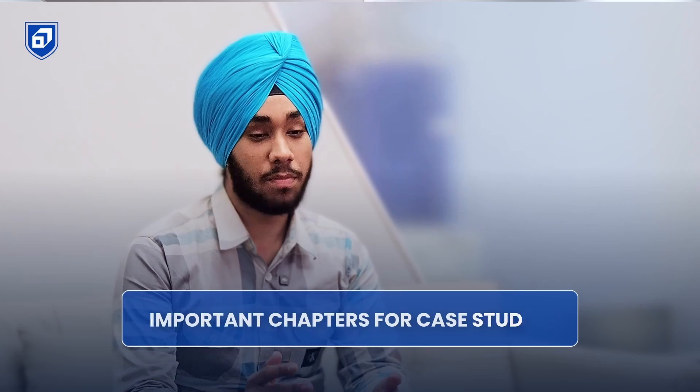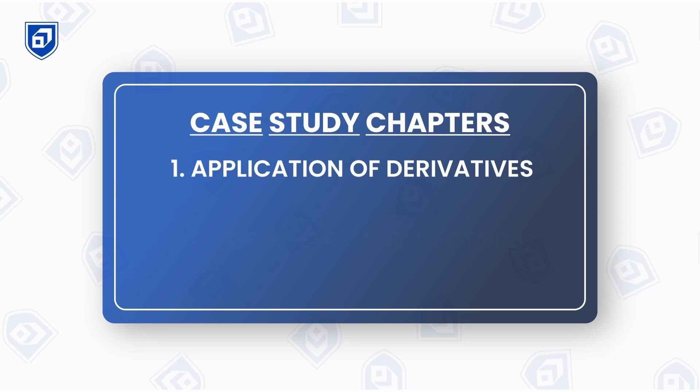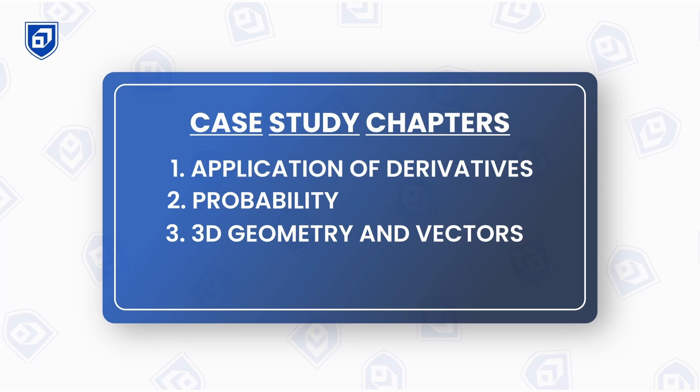For important chapters for case studies: from my analysis of the past 2 to 3 years' papers, case studies are mostly asked from 4 to 5 chapters — application of derivatives, probability, 3D and vectors, and relations and functions. Note this is just an analysis, but in 99% of cases in the last 2 to 3 years, case studies come from these chapters. Practice case studies more from these five chapters, but also practice from other chapters.